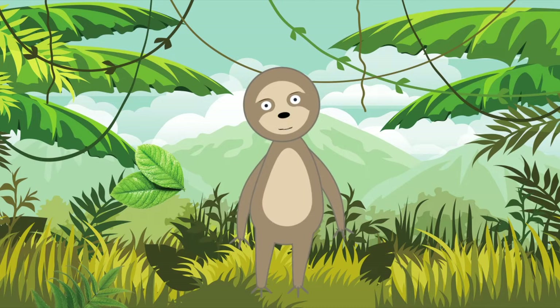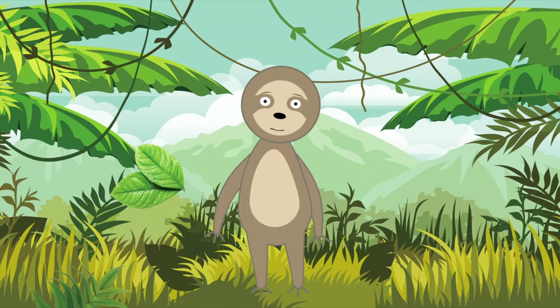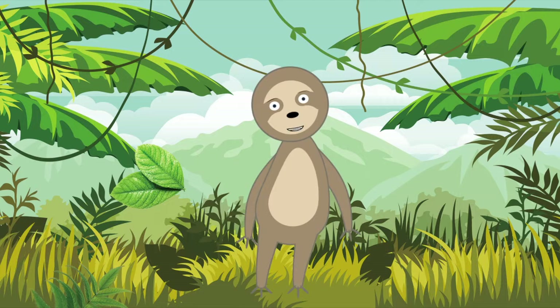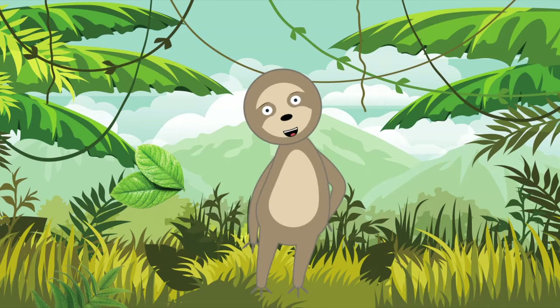Fun fact number two: sloths only enjoy, on average, one bowel movement a week. So when we finally do number two, we expel up to a third of our entire body weight. Fun fact number three: we sloths are actually three times faster in water than we are on land. Our preferred swimming style is the backstroke. Fun fact number four: as a means of self-preservation, we sloths don't stink. We don't sweat at all, which helps us avoid being detected by predators.